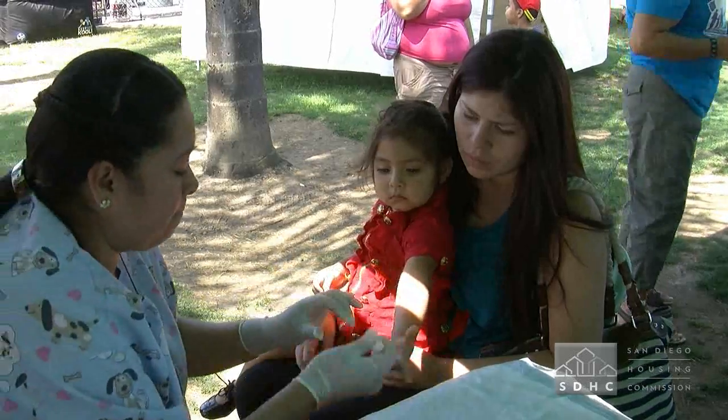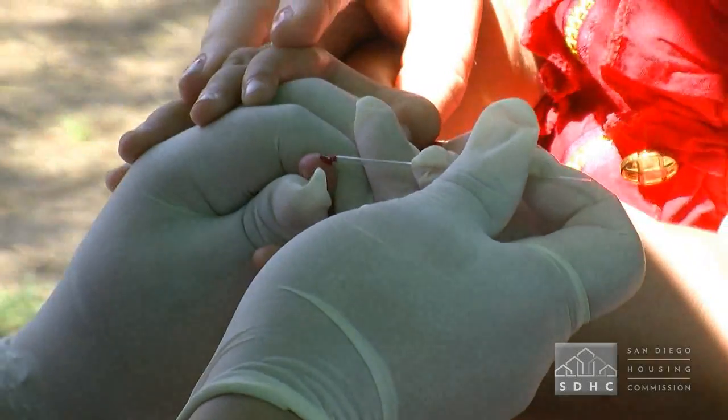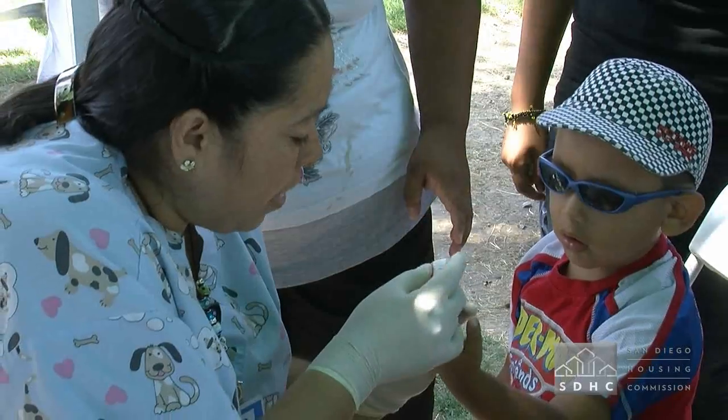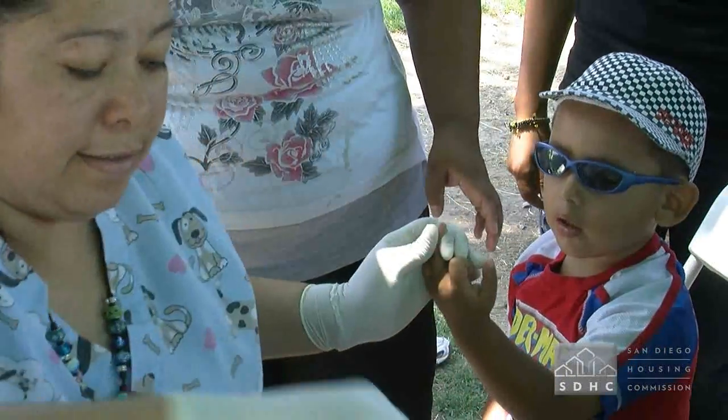This is an opportunity for us to test children under the age of six to see if they're impacted by high lead-based paint. It's a very simple process — just a little pinprick on their finger — and we can have the results in three minutes.